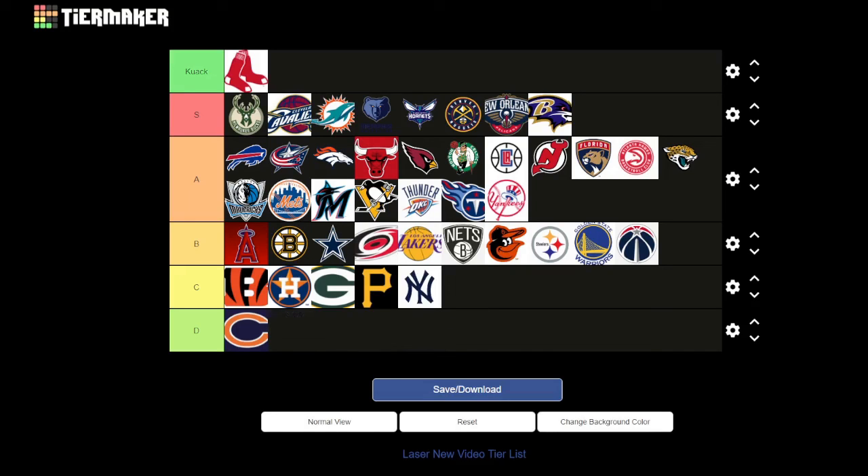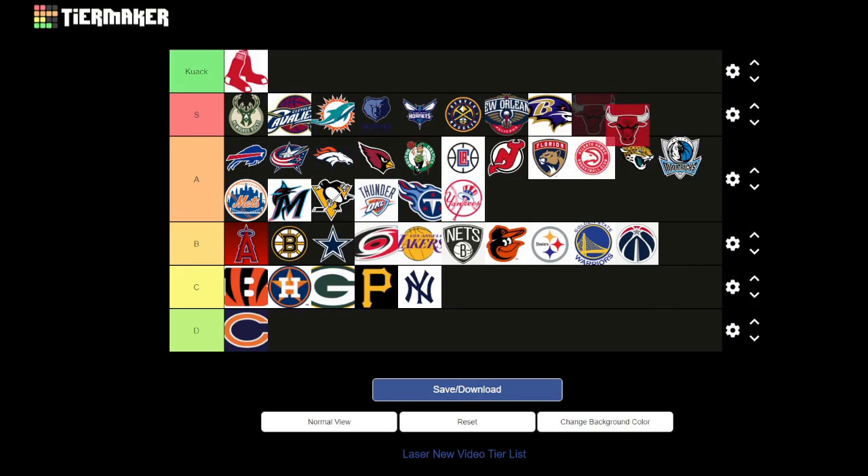We discussed potentially moving the Bulls up to S tier since they're similar to the Grizzlies. Yeah, I'll go for that. Shout out to Impractical Jokers because I'm watching it in the background. Thanks for coming on — thank you for this beautiful experience. It was good fun even though I know nothing about sports.